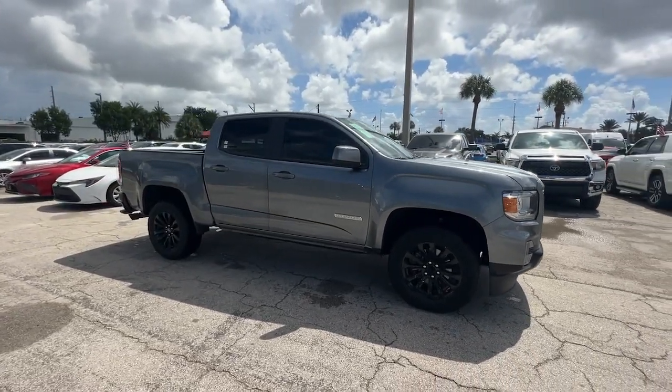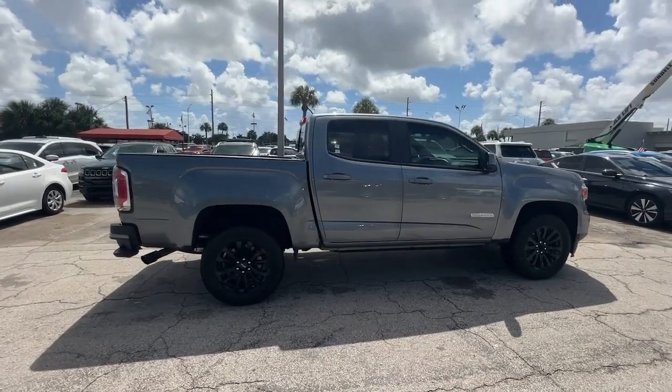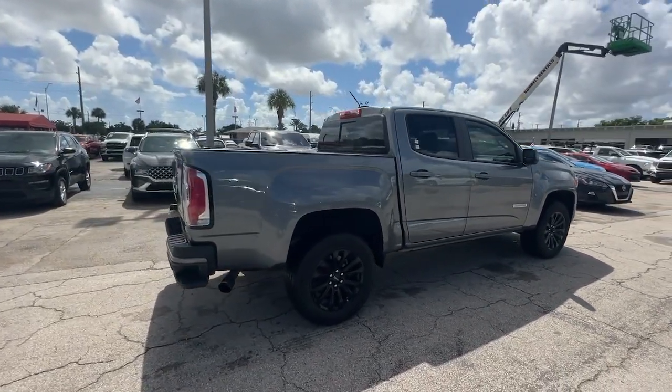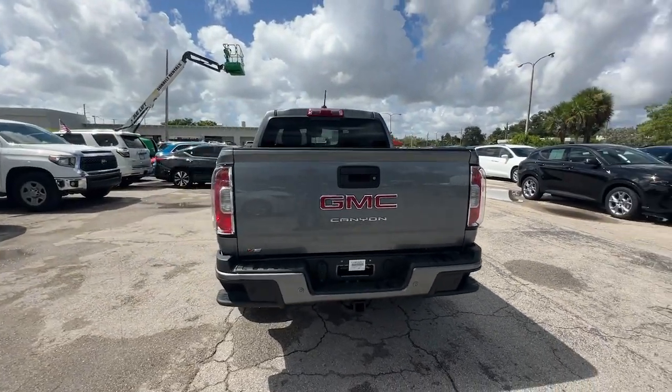Here is a wonderful 2022 GMC Canyon. With less than 50,000 miles on the odometer, this vehicle stands out from the rest. Be prepared for all your projects with this comfortable, capable Canyon.